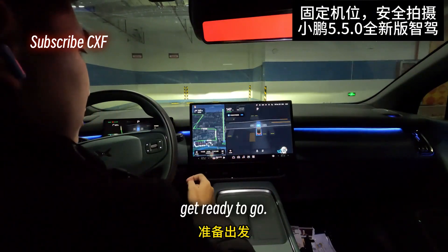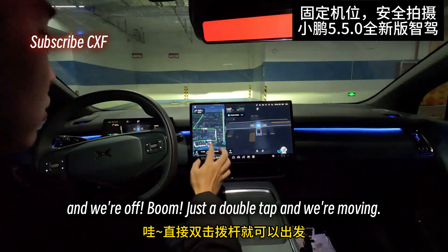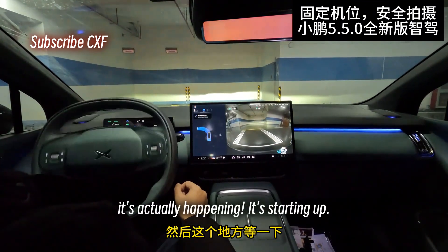Just start navigation, get ready to go. Double tap the stalk and we're off. Just a double tap and we're moving. Double tap — NGP activated. Pulling out. Parking spot to parking spot, it's actually happening. It's starting up.